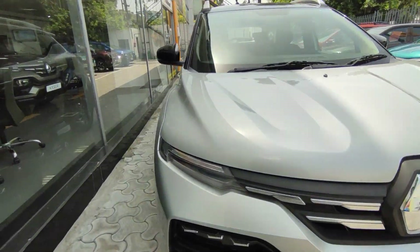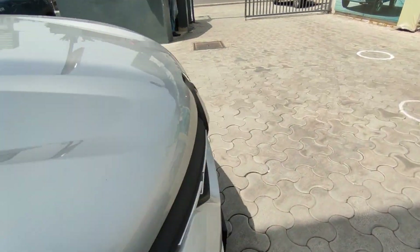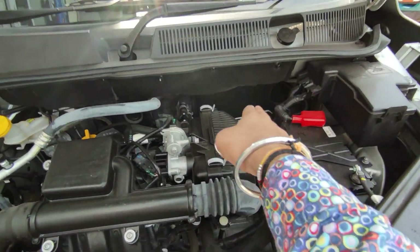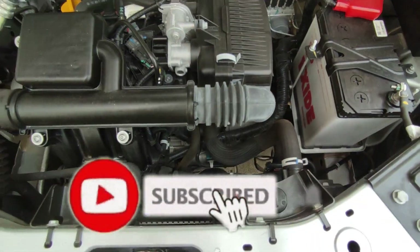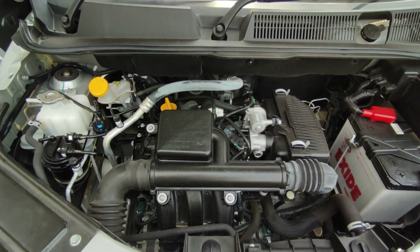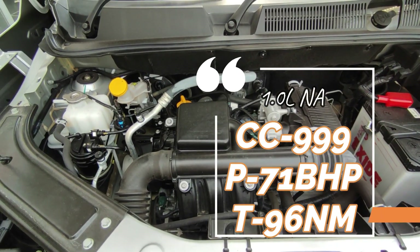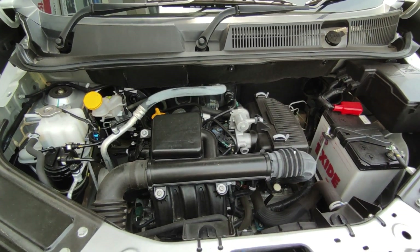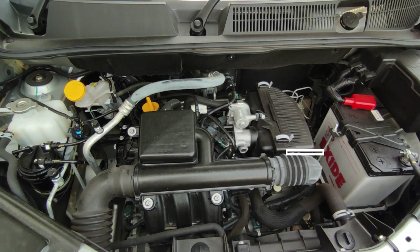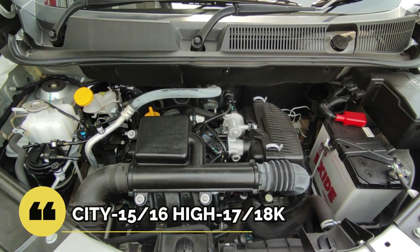Now let's talk about the engine. It is very well insulated — you can see the work on the insulator even on the body panel. If we talk about engine options, there are two: one turbocharged and one naturally aspirated — both with a displacement of around 999cc. The naturally aspirated engine produces around 71 bhp and 96 Nm.